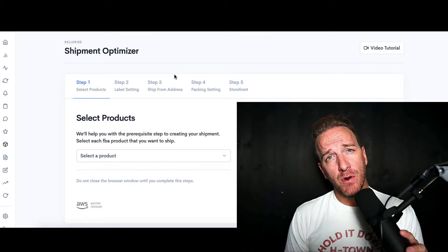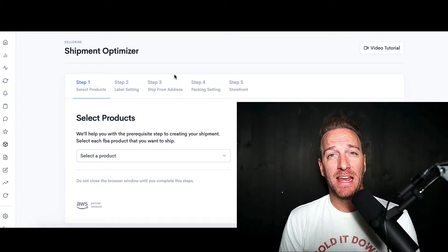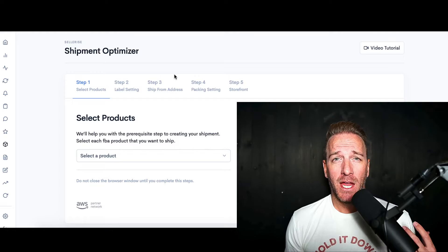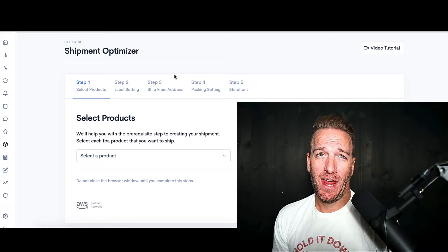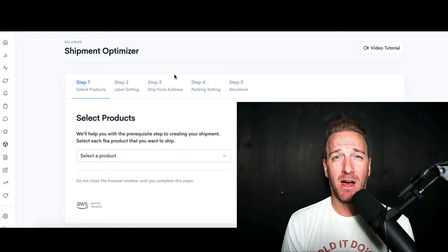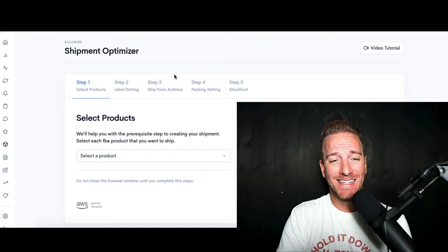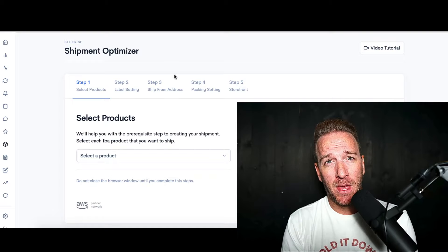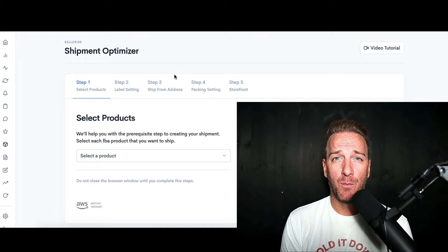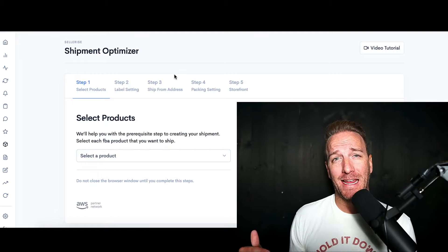We are in my computer now and the first thing that I like to do when initiating an Amazon FBA shipment is to leverage a really cool software tool called Sellerize. I've been a huge fan of this software tool since day one and I've been promoting it for quite some time because I love it and I use it a lot. One of my favorite features is the shipping optimizer.